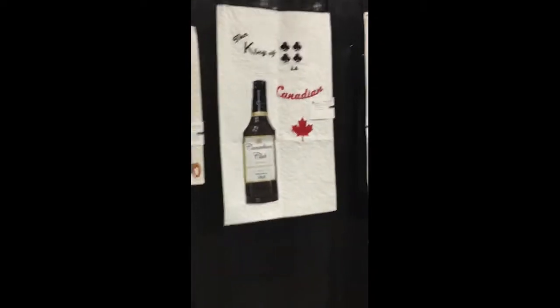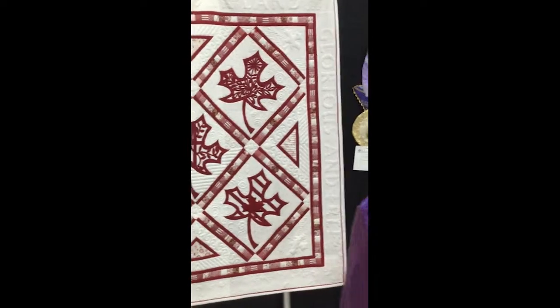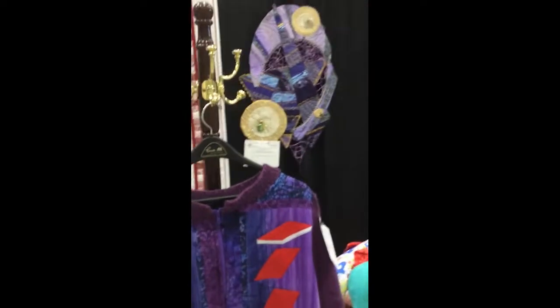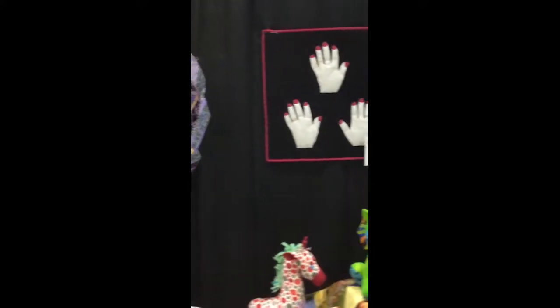This first part of the show is the guild challenge and they did a deck of cards. You can see all of these awesome quilts that are part of the deck of cards theme — some really, really innovative and imaginative stuff. I loved it.